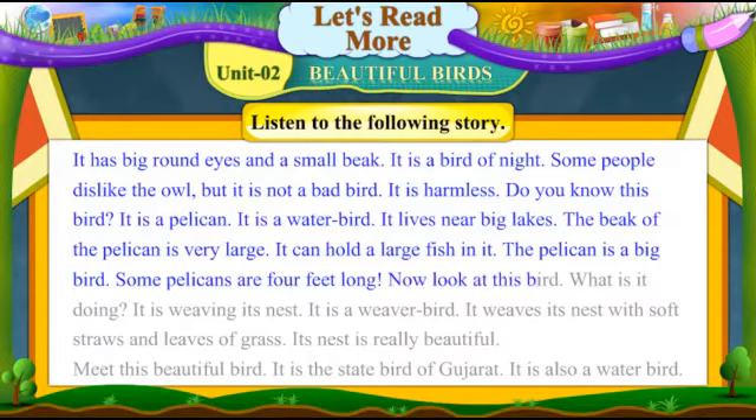Now, look at this bird. What is it doing? It is weaving its nest. It is a weaver bird. It weaves its nest with soft straws and leaves of grass. Its nest is really beautiful.